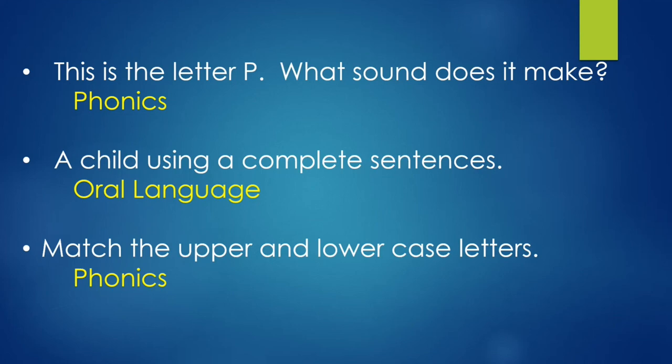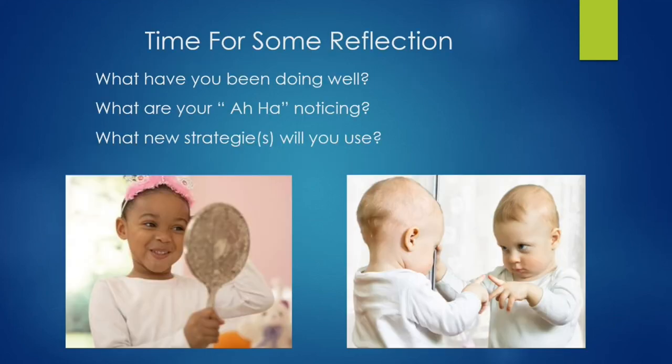Time for some reflection. What have you been doing well? What are your aha moments? What new strategies will you use? Have you been doing dialogic reading? Your 30-minute block reading with your kids? Labeling around your house? Using syllables or rhyming words? Doing nursery rhymes? Oral language in the car? Someone mentioned rhyming words — rhyming is a great tool for reading.